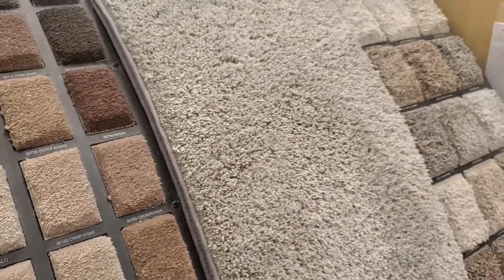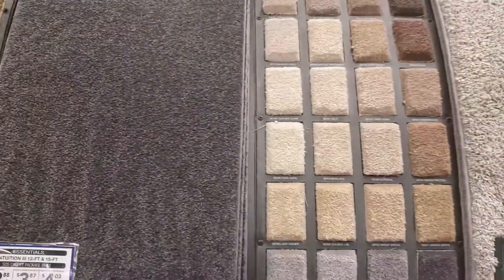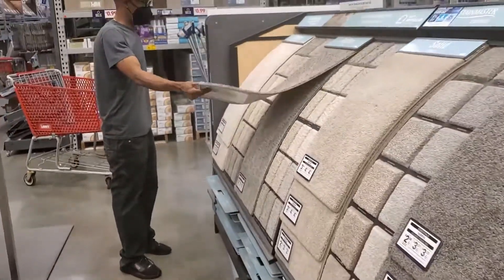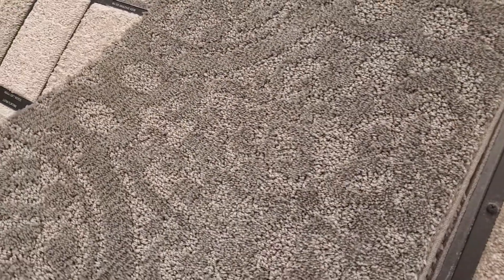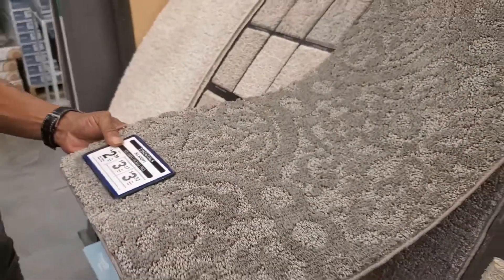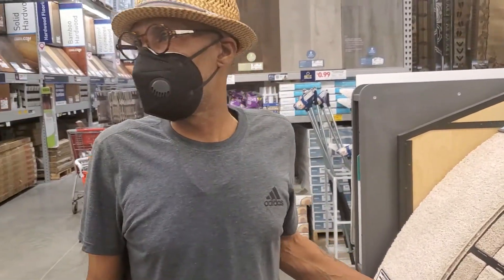These are $20.88 cents — these are too light. I like that first one, that's the one I like the most. You work over here? Yeah, we want to buy some carpet. You want to install it yourself or you want us to install it? We're gonna install it ourselves.